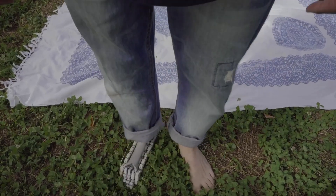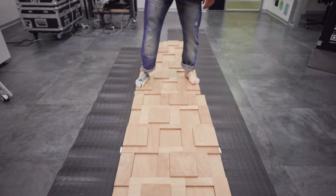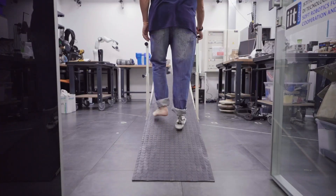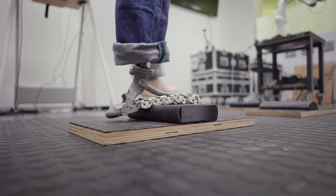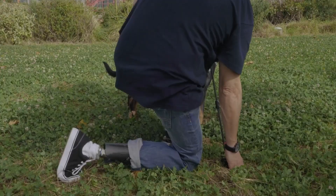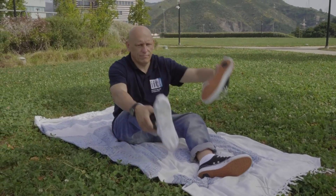What makes the SoftFoot Pro particularly remarkable is its simplicity. Unlike other high-tech prosthetics, it relies solely on mechanical components, plastic parts, and steel cables, eliminating the need for batteries, motors, or charging ports. This minimalist approach delivers the same high-level functionality without added complexity. The SoftFoot Pro has successfully completed clinical trials and has even been tested on a quadruped robot, showcasing its robust capabilities and potential to transform lives.